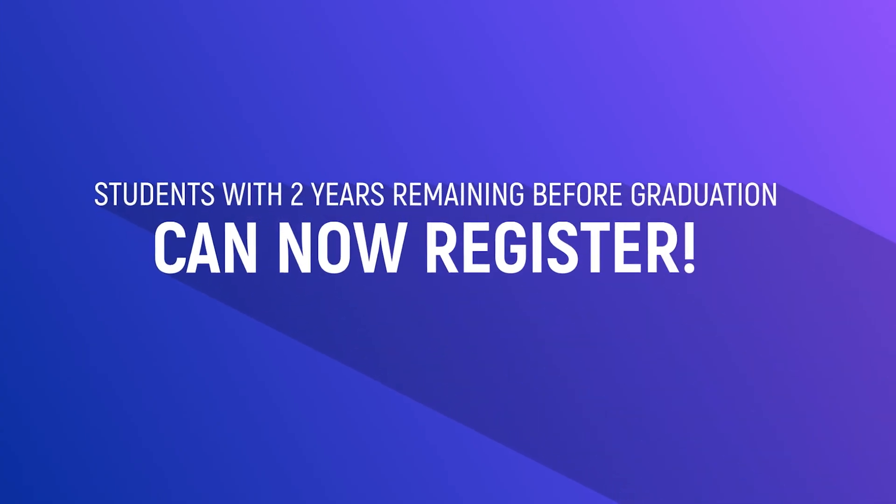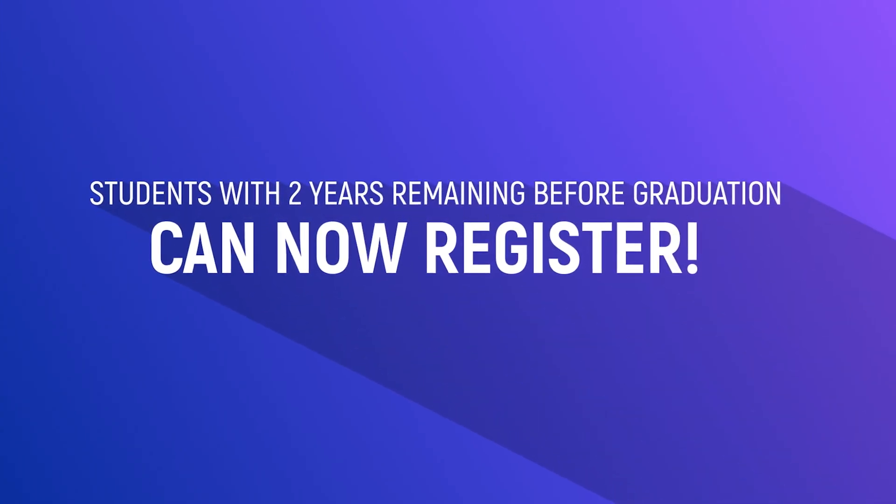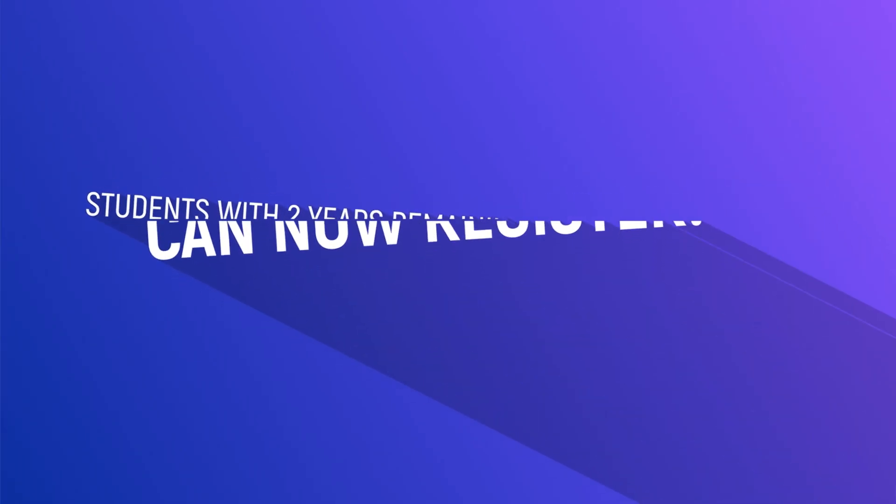Now, there's also some really good news that came along with this announcement. Number one is that university students with two years remaining before graduation are now eligible to take the exam, so you no longer have to wait until you're a senior.